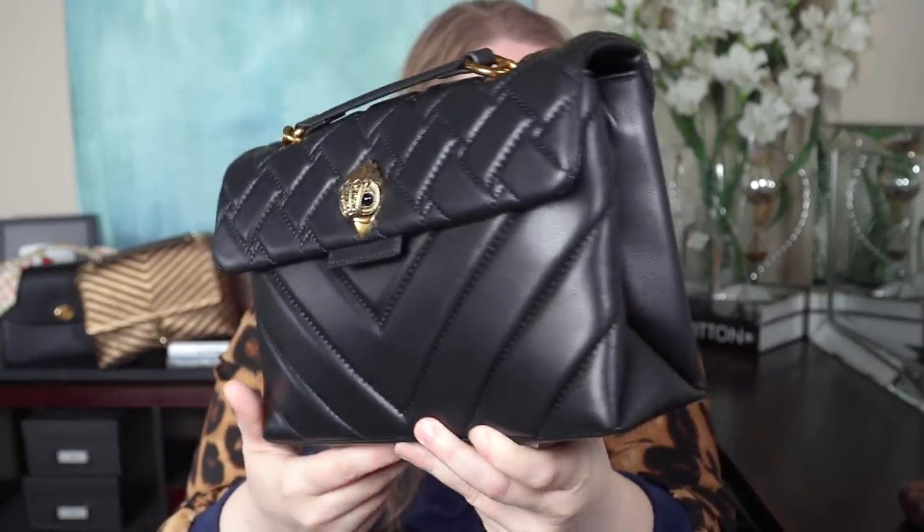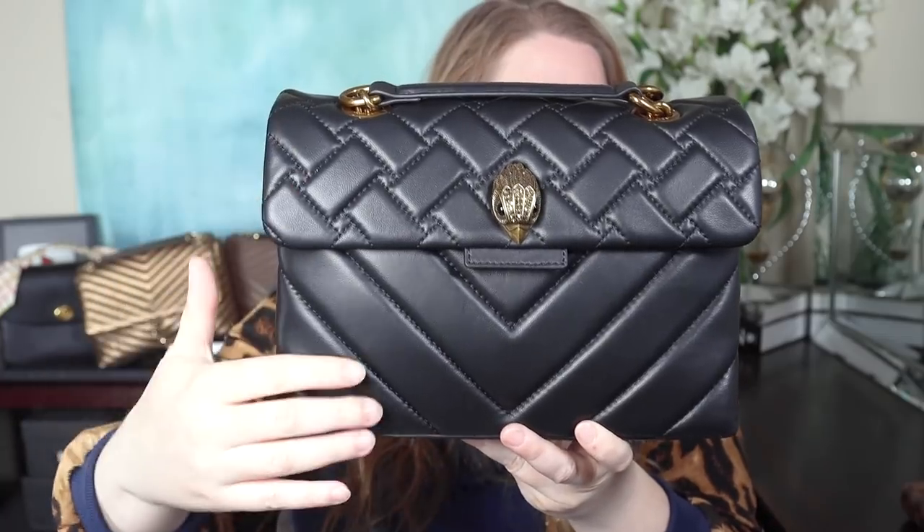The Kurt Geiger Kensington bag comes in several sizes. First, I did not purchase this bag — it was a Christmas gift from my YouTube friend Yota Style. I introduced her to the brand, she got totally addicted, and she decided to get me this bag for Christmas, which I really appreciate. The Kensington comes in a variety of sizes, from little mini card holders all the way up to extra-extra-large and a macro size — I recently purchased the extra-extra-large and will show that in another video.